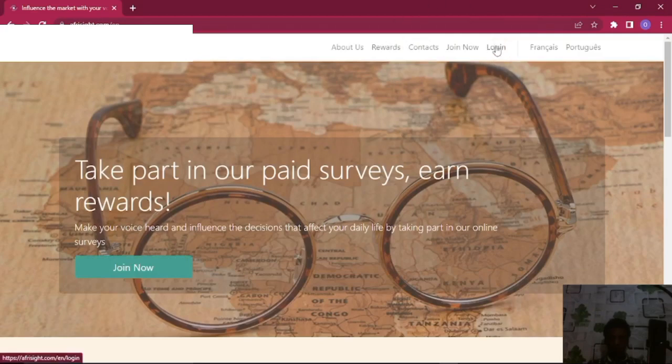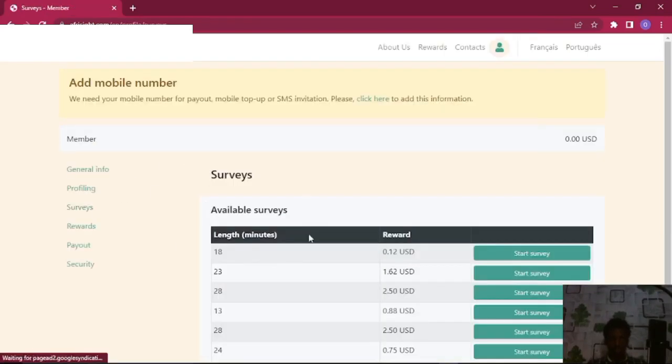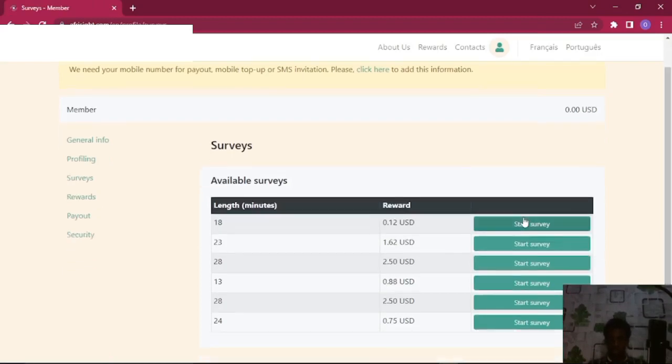Right now we are going to hit Login, put in the details, and hit Login. It's going to take us to our dashboard right here. You can see there are about six surveys, but we don't do any of those surveys yet because they don't have our profiling — they don't have our general info, which is what they use to send us surveys.